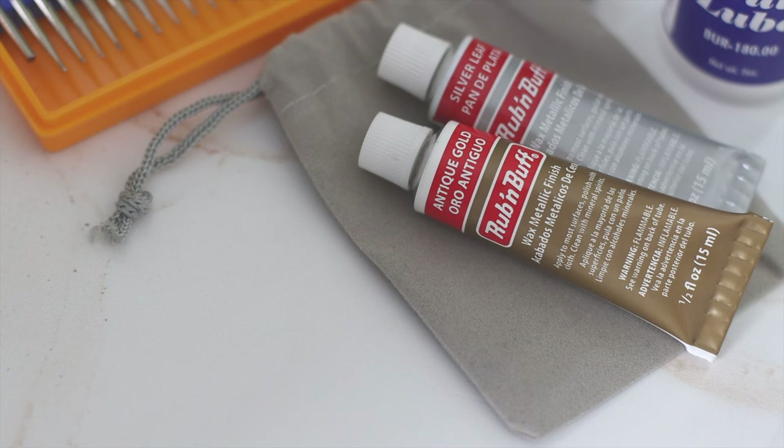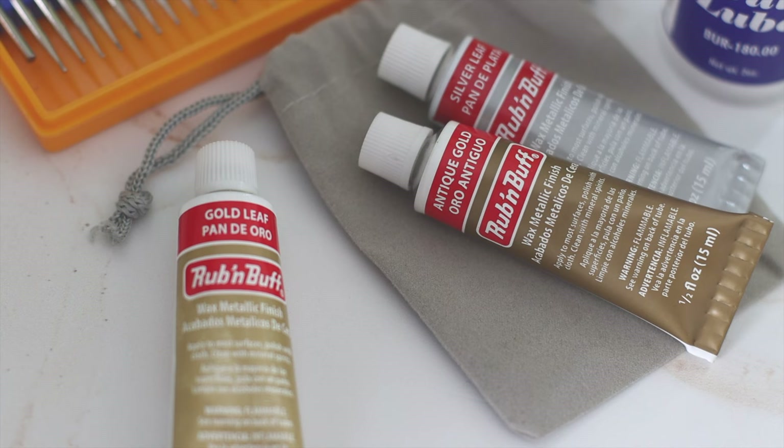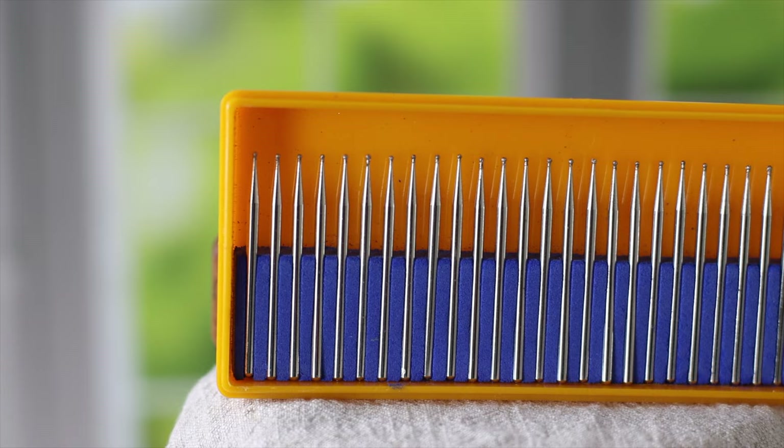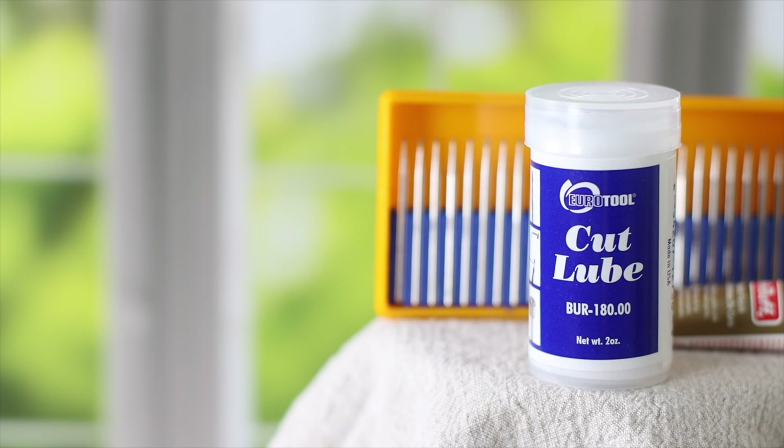For a calligrapher who has just gotten into engraving, Robin Buff's metallic wax may be the best gift option. Some stores sell them in sets of three, or you could put together a gift box. To offer a full experience, I suggest adding a diamond burr set and a burr lubricant. Hero Tools' lubricant is excellent for maintaining longer burr performance.